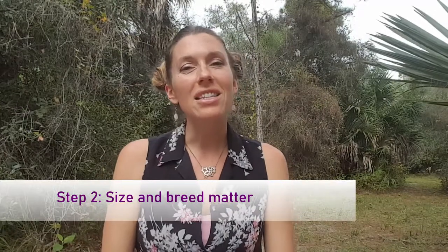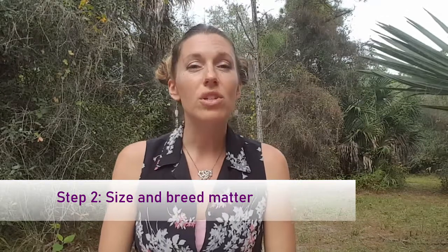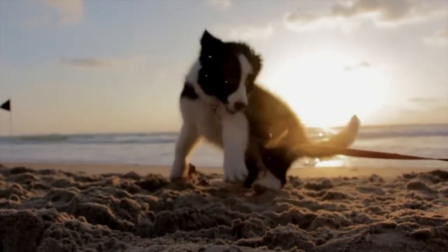Step two is that the size and the breed of your dog do matter. Hotels have restrictions on the size limits of a dog that stays with them. In a lot of cases they don't allow larger dogs, but some places do if you pay more, and they may also have restrictions on the breed — a lot of hotels may not allow a more muscular dog.